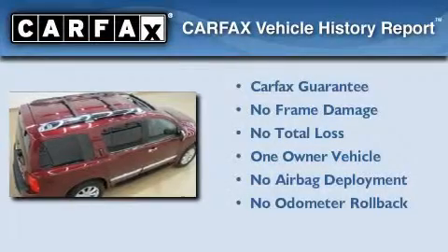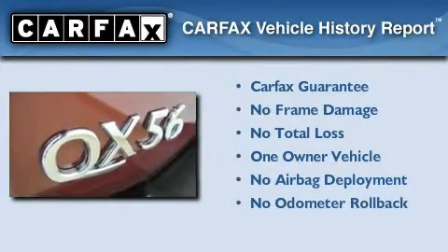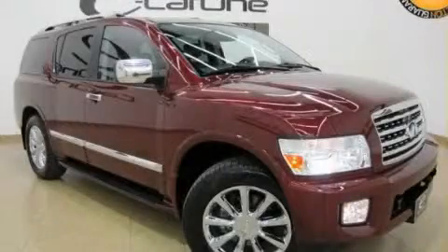This Infiniti has had only one owner and it qualifies for the Carfax buyback guarantee. This vehicle is sure to sell fast. Call and arrange your test drive today.